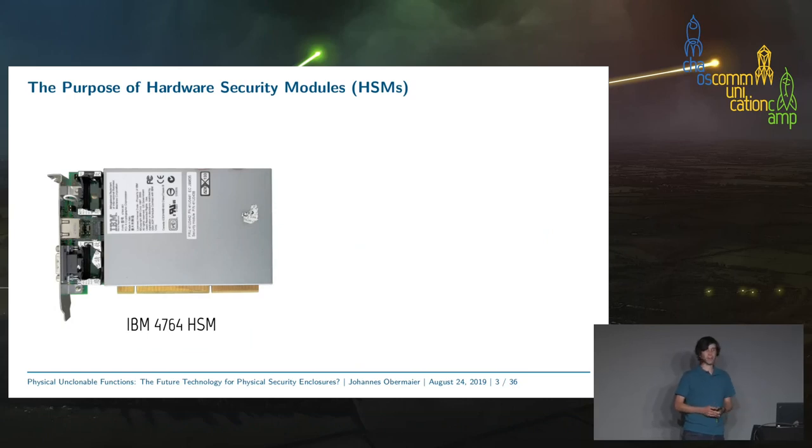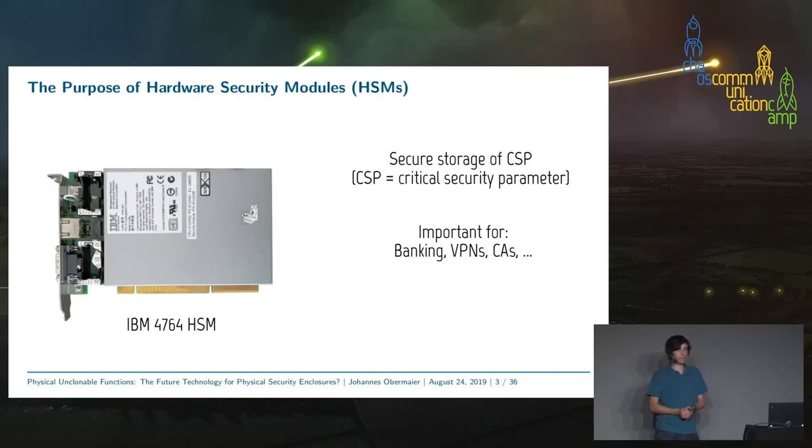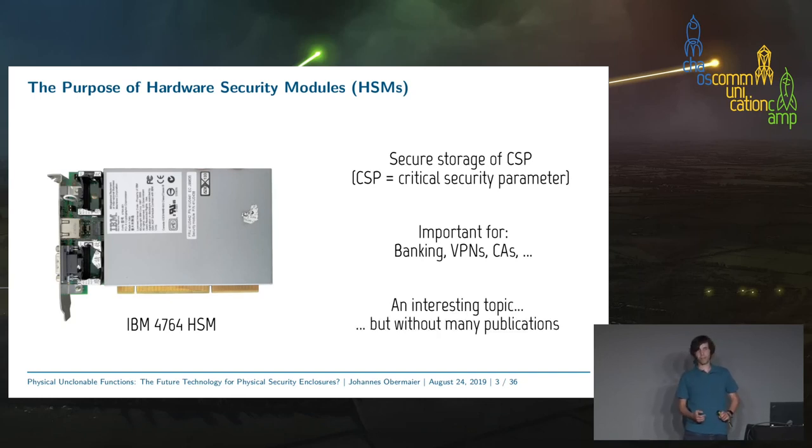On the left here we see an example of an HSM as used for several years. This HSM provides secure storage for CSPs — critical security parameters. The module can store everything from AES keys to RSA private keys — everything you consider confidential. This is needed, for example, in banking applications, for VPNs, or certificate authorities. Despite being quite interesting, you will find very little information about this topic online, and that is what we are trying to change today by publishing more regarding these technologies and how they develop in the near future.